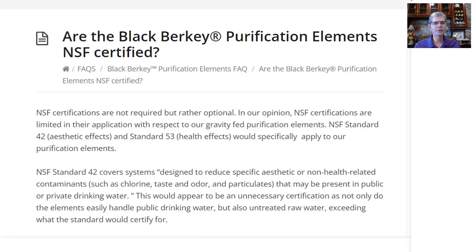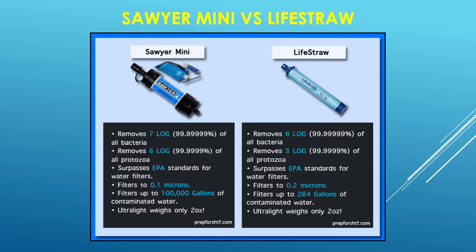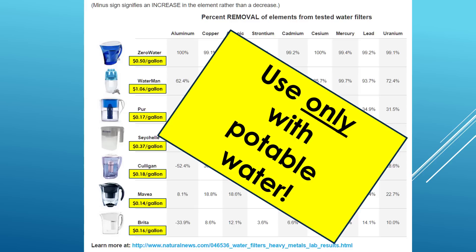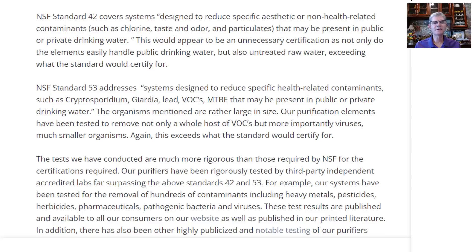NSF Standard 42, Aesthetic Effects, and Standard 53, Health Effects, would specifically apply to our purification elements. Take note here: there are a lot of water filtration companies that will proudly say that they are NSF certified, but they don't say clearly which NSF certification they have. Most of them only have NSF 42 certification, which is Aesthetic Effects, not Health Effects, which is NSF 53.